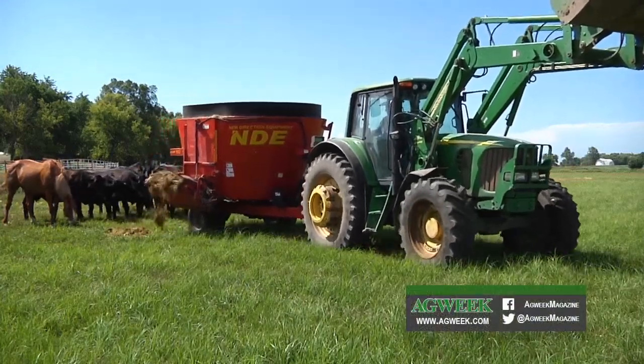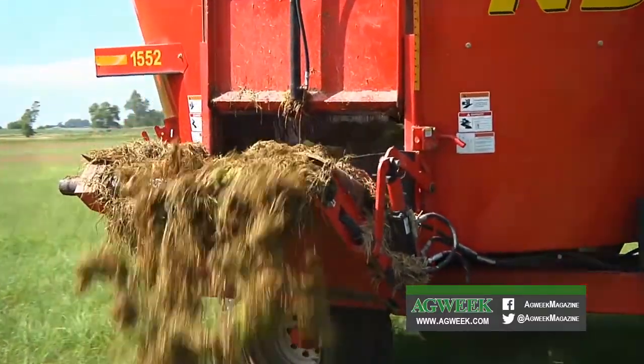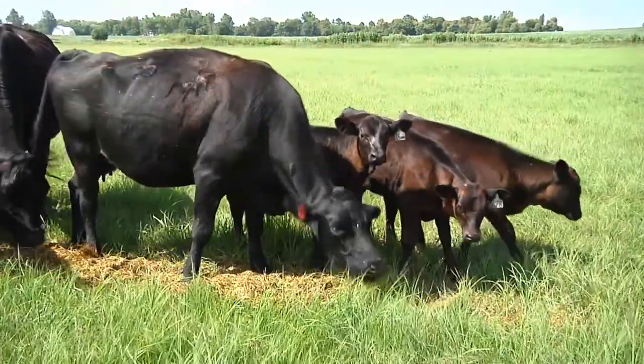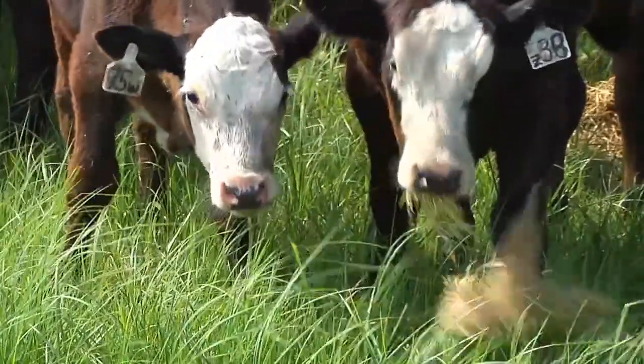He says fresh feed is what cattle were meant to eat, and they prefer it over grass. The nutrients are higher, the enzymes are higher. It's 80 to 90 percent digestible. It's 80 percent water. It's what they want, it's what they need. It's healthier feed.